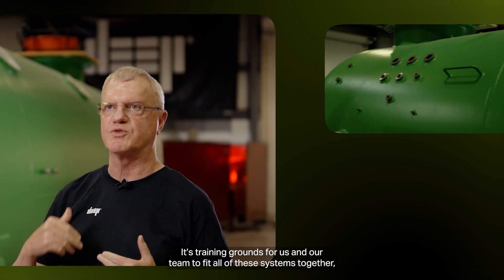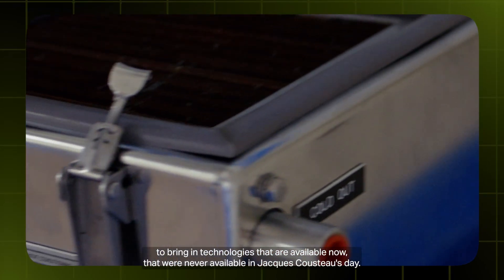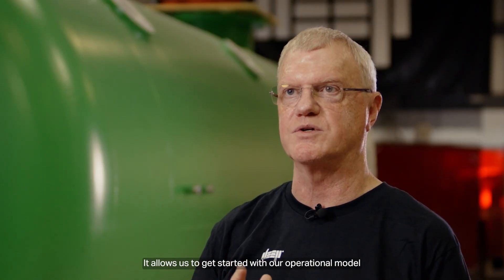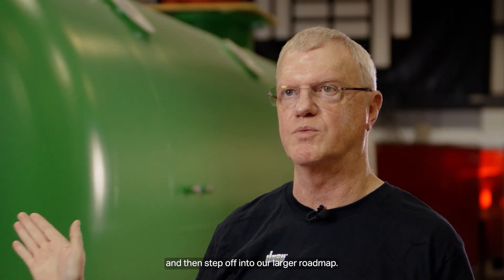It's training grounds for us and our team to fit all of these systems together, to bring in technologies that are available now that were never available in Jacques Cousteau's day. It allows us to get started with our operational model and then step off into our larger roadmap.